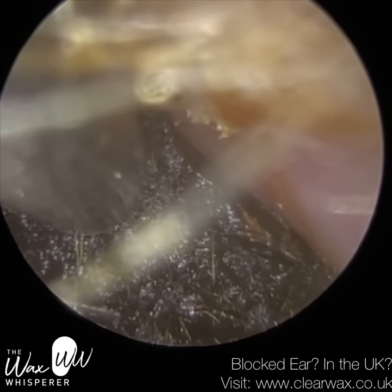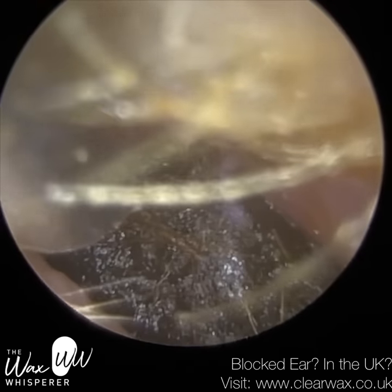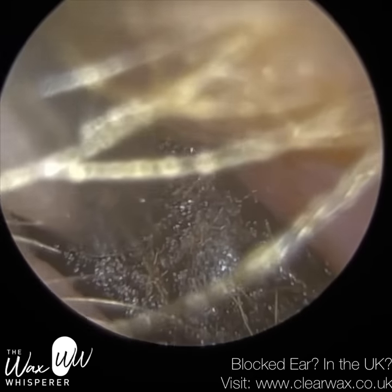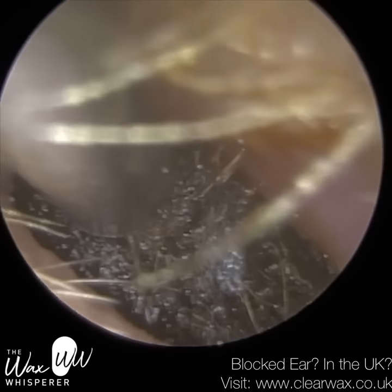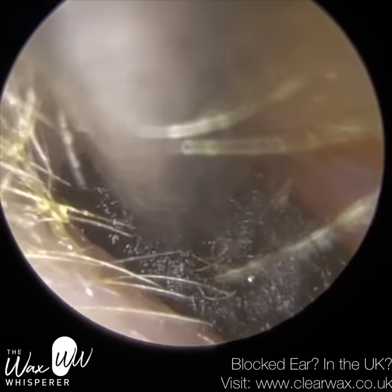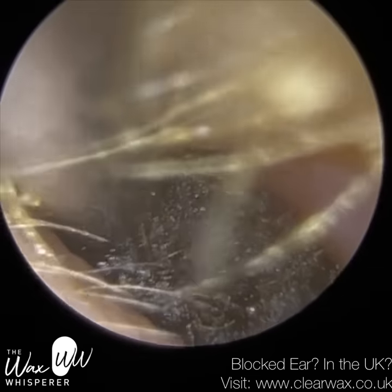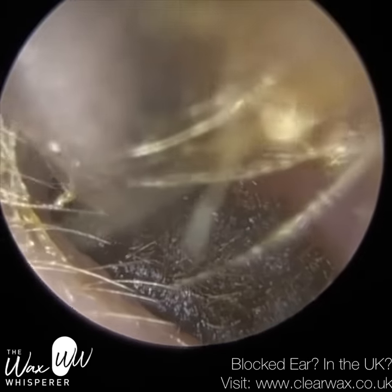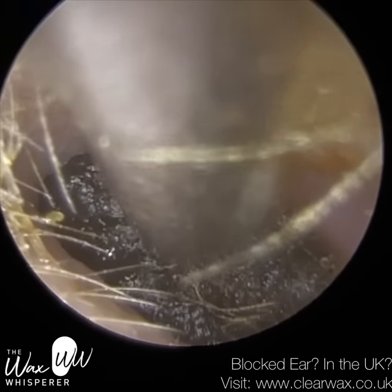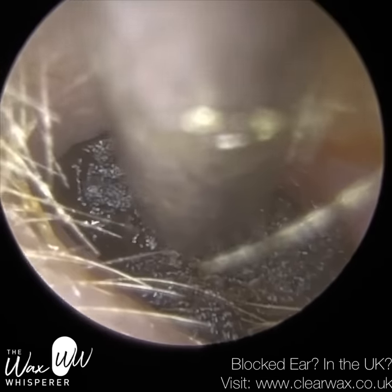I'm rolling the wax plug down — leveraging it down — and as I'm rolling it forwards, of course I'm bringing it forward. Sometimes it's a good technique to deploy. It can make contact with the roof of the ear canal, but I generally find the roof of the ear canal is a bit more elastic, and there's less discomfort in that region if you make contact with it. So we're using that to our advantage here.